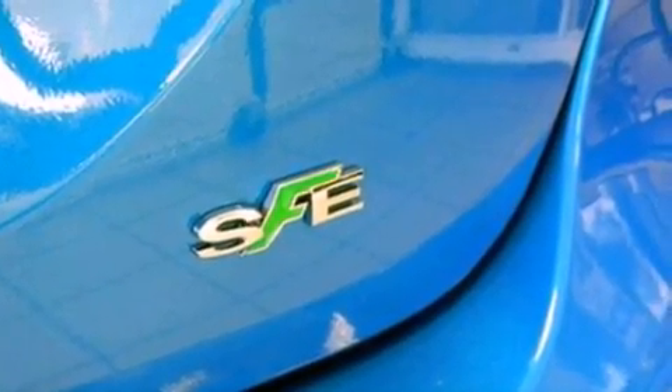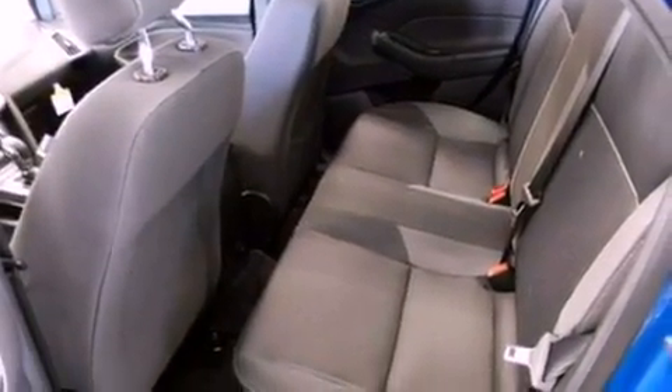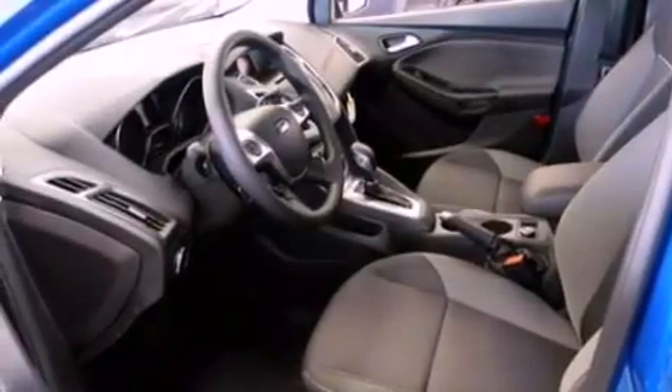a CD player, a four wheel independent suspension, front fog lights, privacy glass, desk sensing headlights, external temperature display, and power windows.